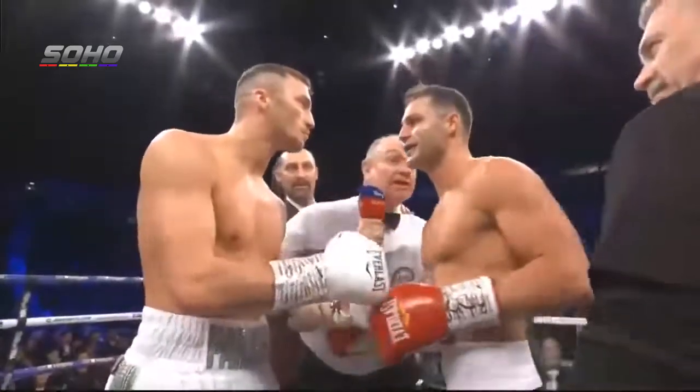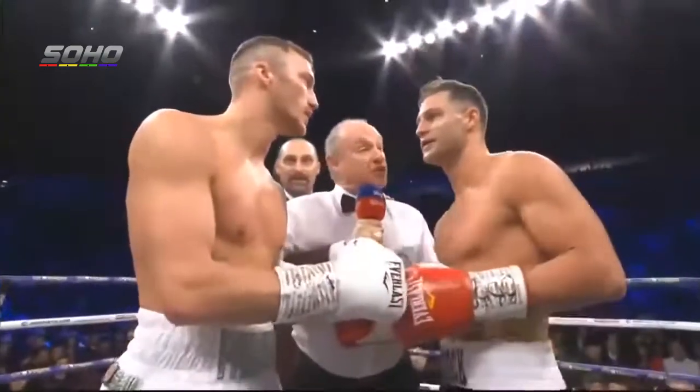Follow my instructions at all times, keep quiet. Follow my instructions at all times, defend yourselves at all times. Trust clubs, good luck.